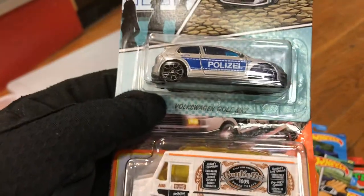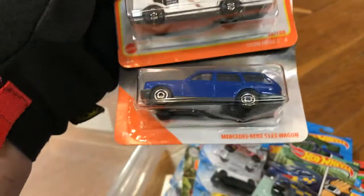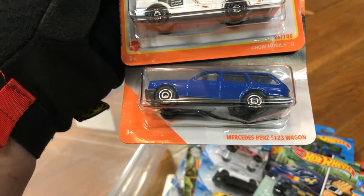And the last three here: Volkswagen Golf MK7, the Childmobile, and Mercedes-Benz S123 Wagon. There it is, everyone.